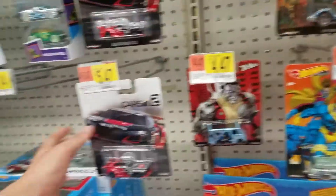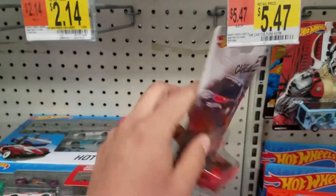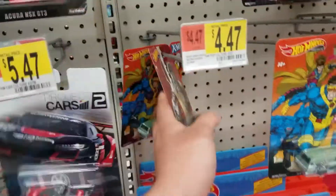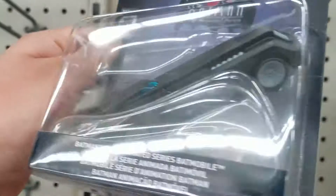We got the project cars — these are the ones I think I already have. We got the X-Men, and look at this Batman one, pretty cool.